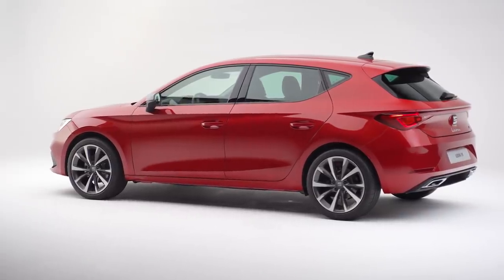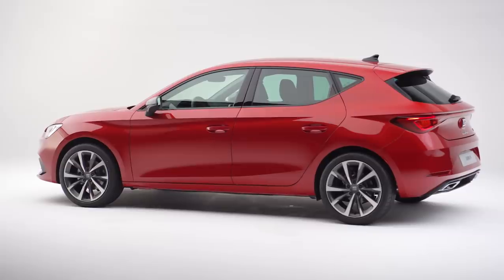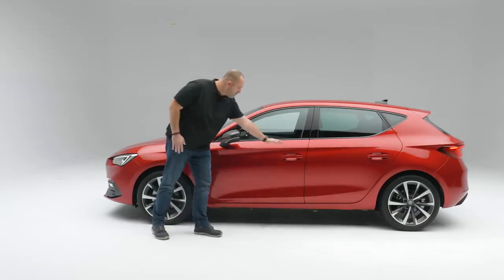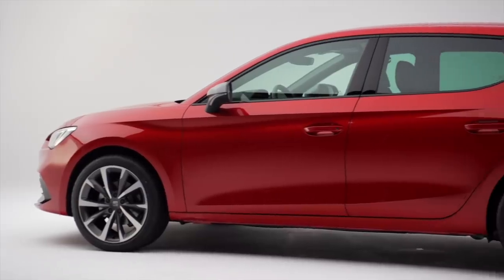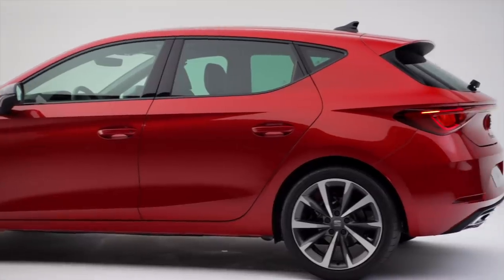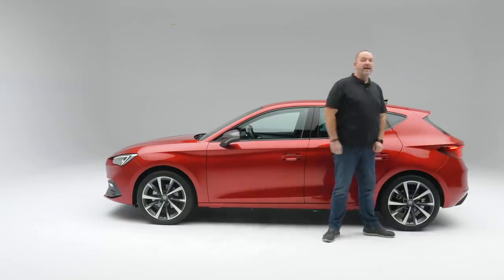More importantly, there are 5 centimeters more in the wheelbase, which means a lot more space in the interior. Looking at the side design, you find fewer lines — the car is a lot cleaner than the predecessor. But you still find the signature line up top, very important for SEAT, plus the line at the bottom giving the car more presence, and the line that runs into the typical SEAT Leon tail and taillights.